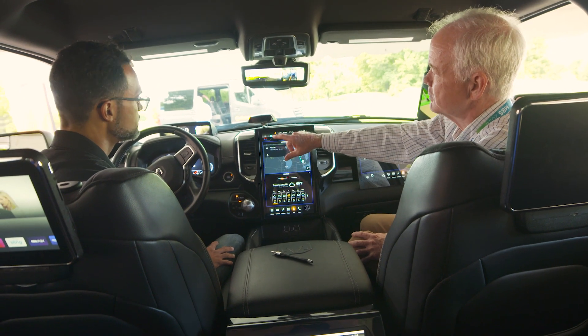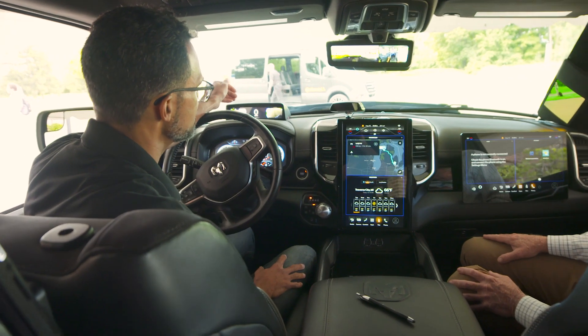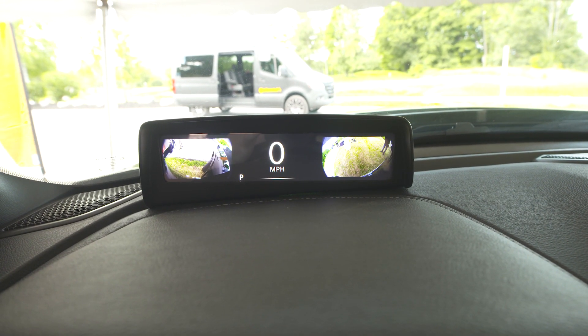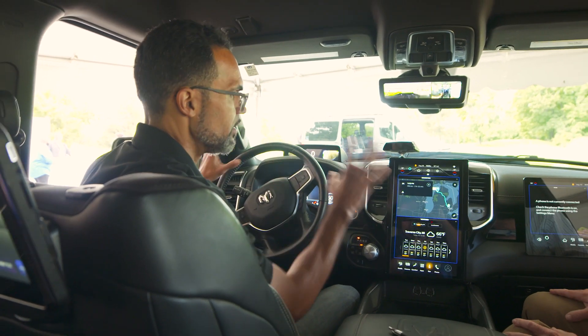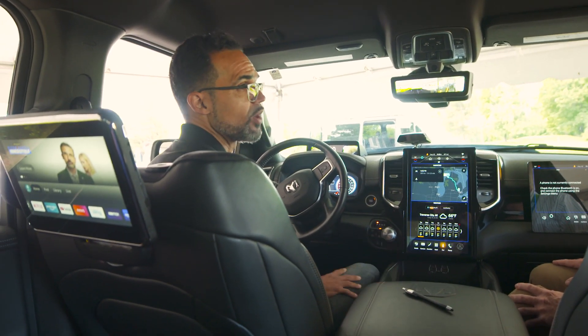Then above the instrument cluster it looks like you've got another cluster — what's that? This is a forward information display, and really this was more to explore the capabilities of this particular processor. You can drive a display here — this could as well be a HUD — but all in all, this vehicle is currently driving seven displays off of this one processor.